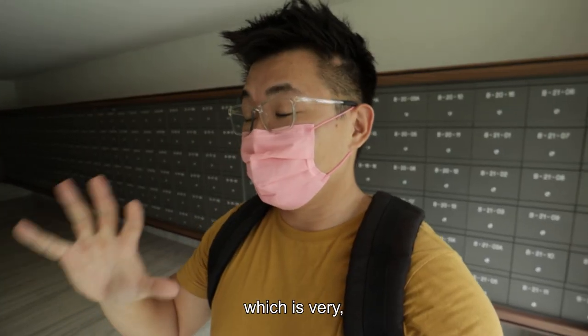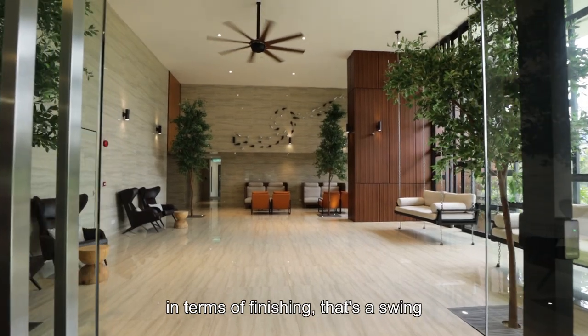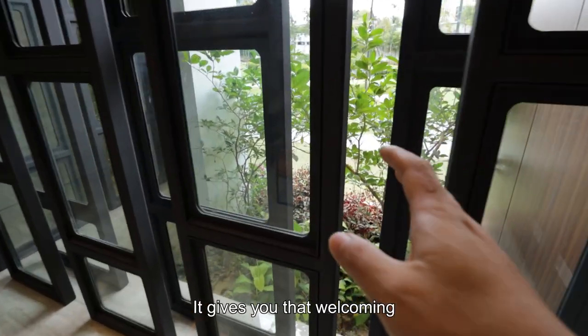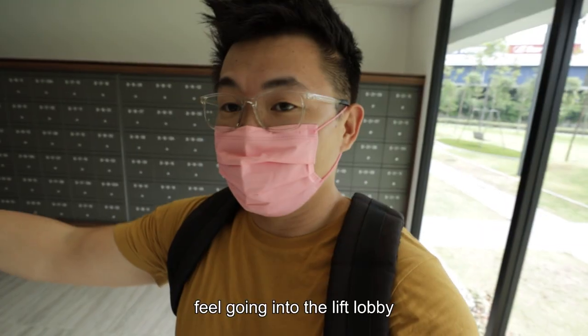We just went through the lobby which is very, very well done in terms of finishing. There's a swing. The transparent wall is so nice — it gives you that welcoming feel going into the lift lobby.